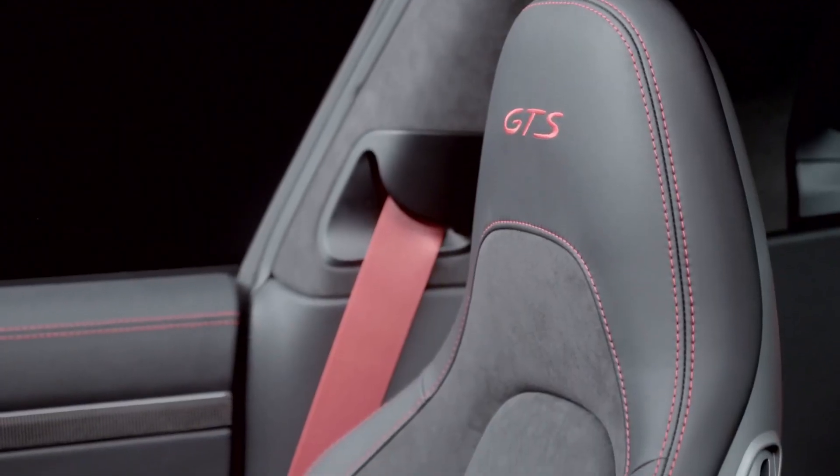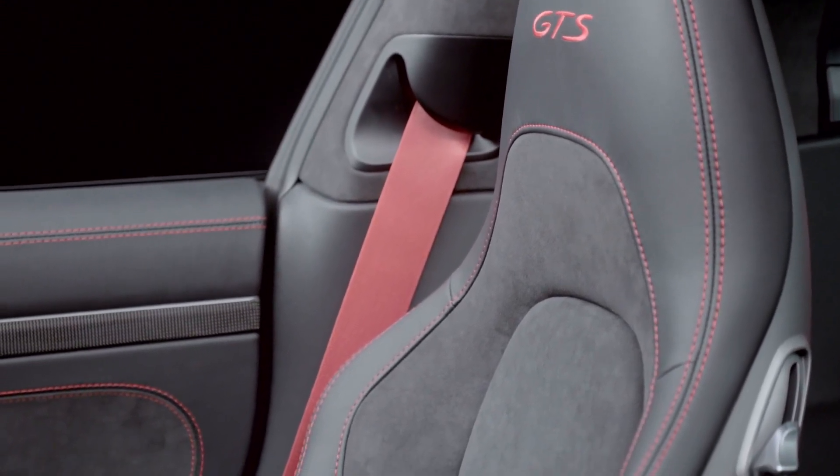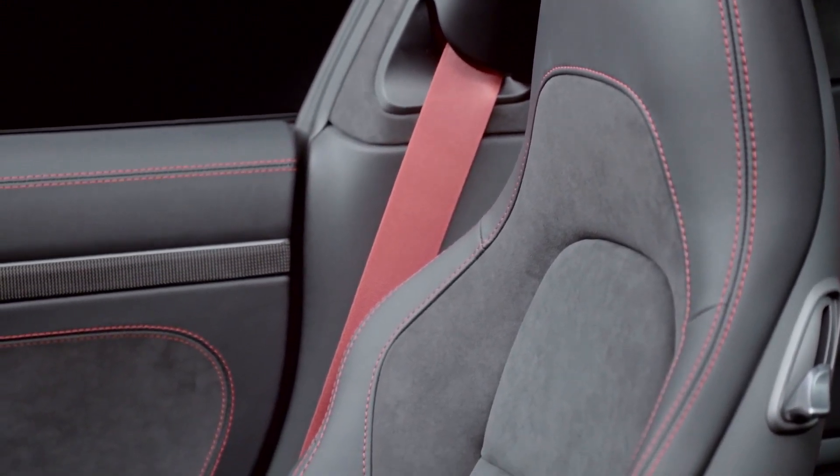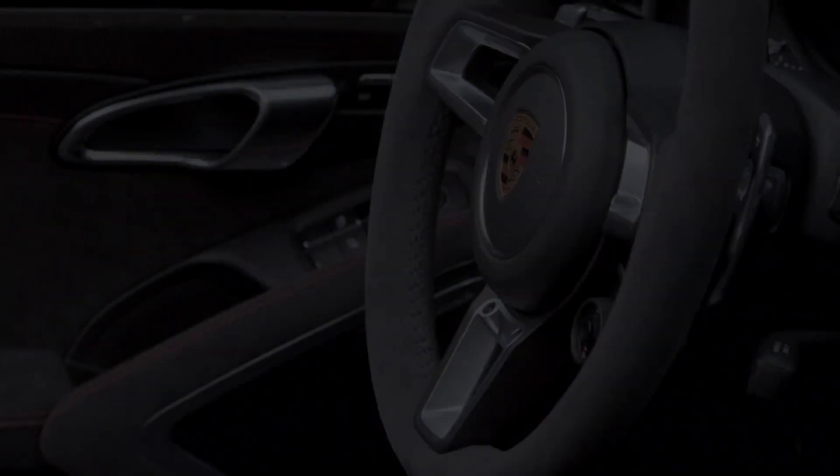The interior of the GTS also stands out. The main theme here is Alcantara, which is used throughout the interior to help connect the driver and passenger with the vehicle itself. Alcantara is used mainly on the seats, but also in the area of the door trim, the center console, and even on the steering wheel. Contrast stitching follows the path of the seams and particularly emphasizes the wide path on the seat between the backrest and the shoulder pad.